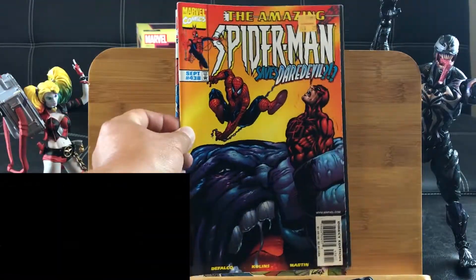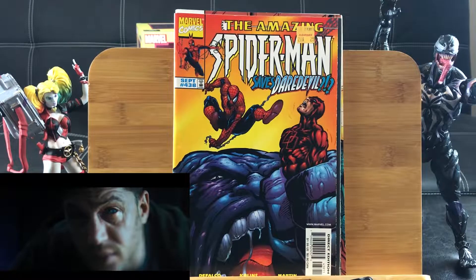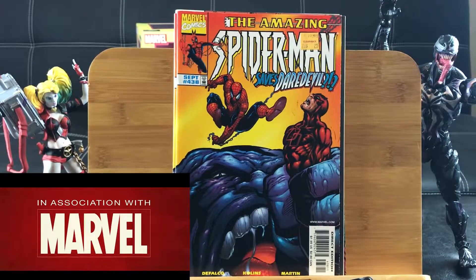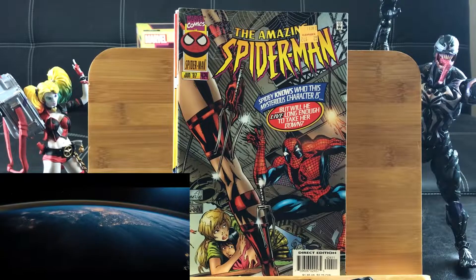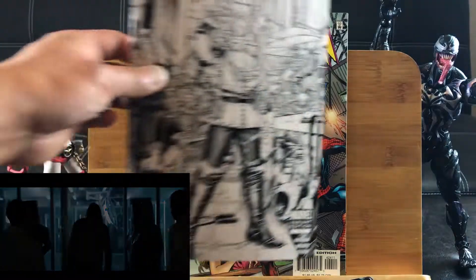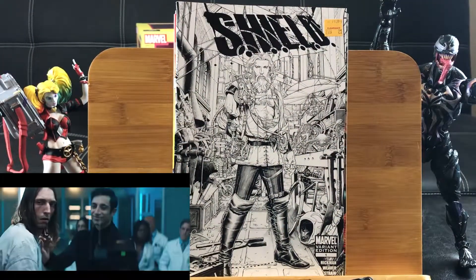The Amazing Spider-Man number 438 guest starring Daredevil. Looks like I got a double of that. The Amazing Spider-Man 424 with a mysterious character — I wonder who that is. The Shield number 1 variant edition — by the way, these are the clearance items for 25 cents.